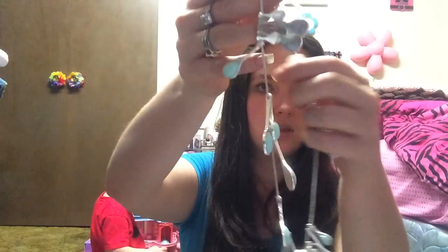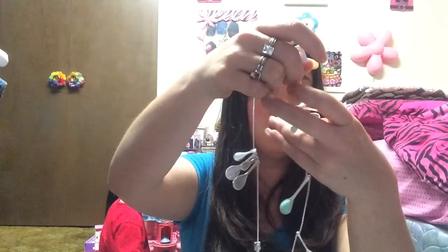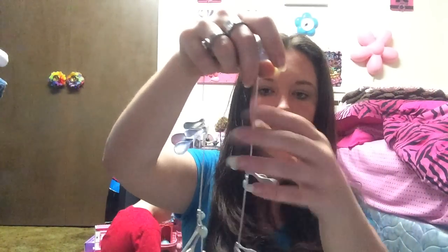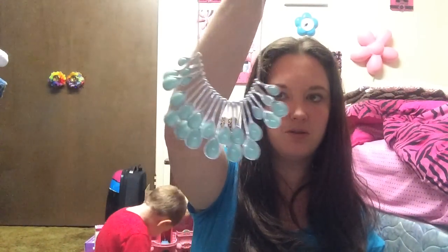Cute little necklace — I like the necklace. I more than likely will definitely keep the necklace. I don't know about the other stuff. So that is the cutest necklace ever; I will more than likely be keeping that necklace. And then I don't know about the other stuff — I'll try it on and see how it fits.